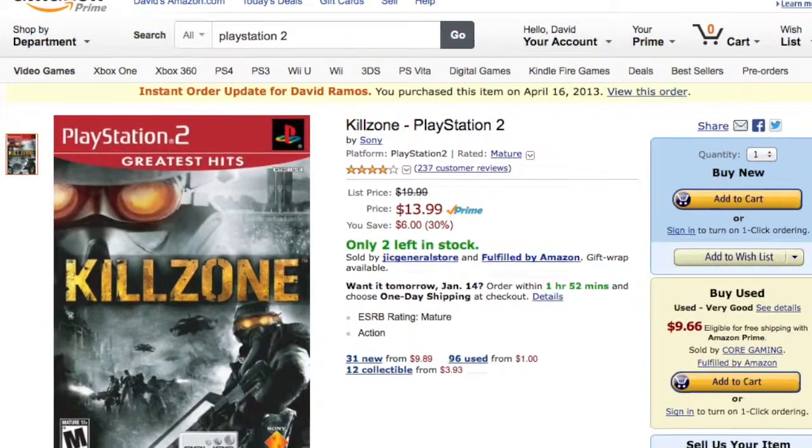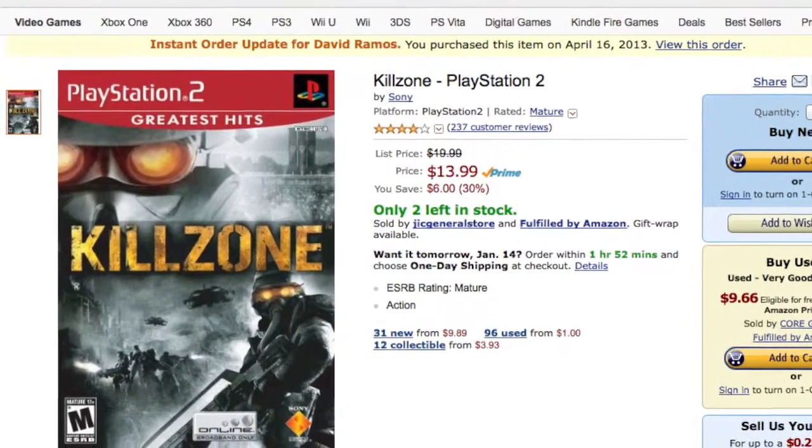Killzone on PlayStation 2 — probably the best first-person shooter on the PS2, if not one of the best. It's a great first-person shooter with incredible split-screen multiplayer and great graphics for the PS2. It's regularly $19.99, right now it's $13.99.